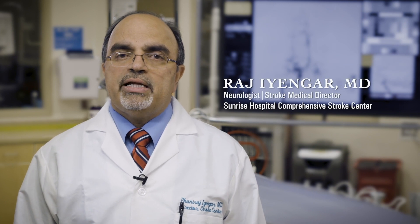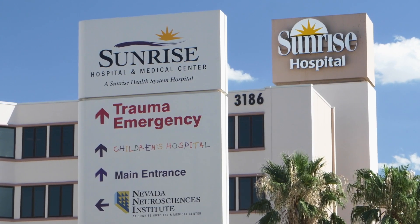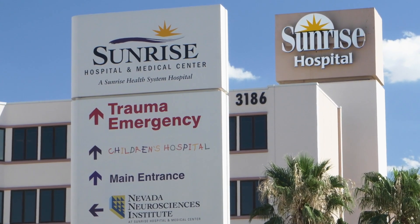Hello, my name is Dr. Raj Iyengar. Stroke is the leading cause of disability and can be fatal if not recognized early. Until recently, the only approved treatment for acute stroke was IV tPA. Now we have a new option called intra-arterial mechanical thrombectomy, which essentially means removing the clot from the blood vessel that caused the stroke. This is available in selected centers in the Las Vegas area, including here at Sunrise Hospital, the only comprehensive stroke center in Las Vegas.